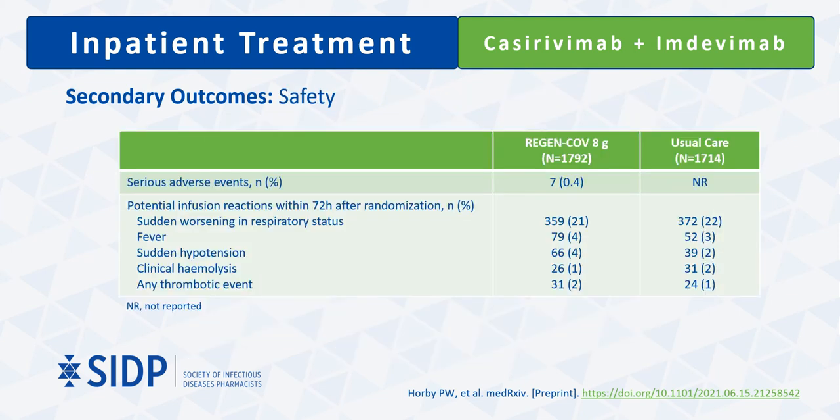Serious adverse events in the monoclonal antibody arm were low, with three patients experiencing allergic reactions, two seizures, one acute desaturation, and one transient loss of consciousness.